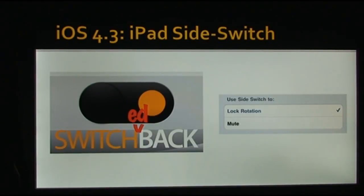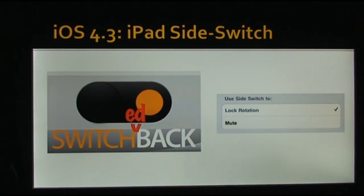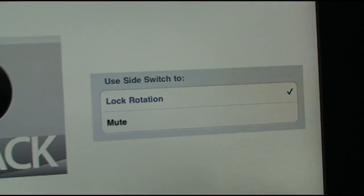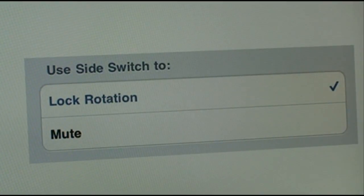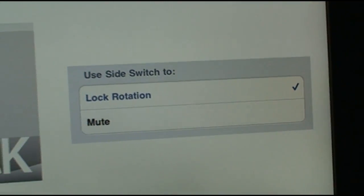The iPad side switch is probably one of the most well-liked changes for iPad users. Back in iOS 4.1, the side switch was changed from a rotation lock to a mute switch, which people hated because the iPad's not a phone — so why would you want to mute it? The switch was a lot more useful as a rotation lock. Well, Apple has listened to their customers and now added a selection of choices, so you can choose whether your side switch acts as a rotation lock or a mute switch. This is probably one of the most well-liked changes for iPad users.